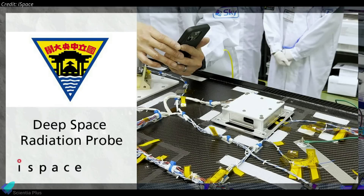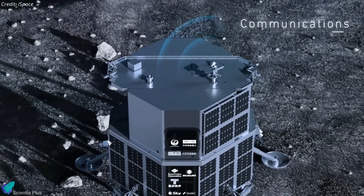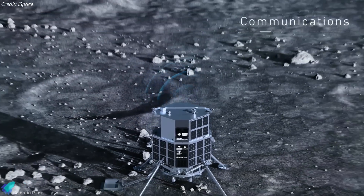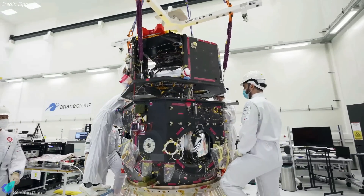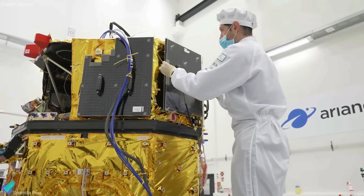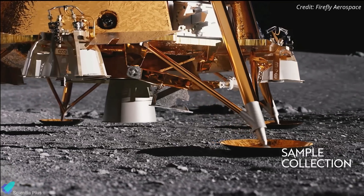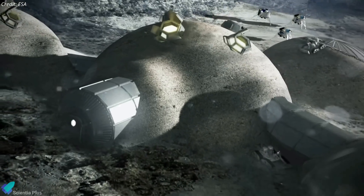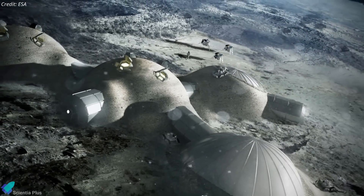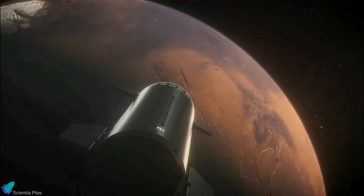Additionally, a deep space radiation probe will measure radiation levels on the lunar surface, offering insights into the challenges of human exploration. Resilience's operational phase is also expected to last one lunar day, approximately 14 Earth days. iSpace is actively planning additional missions to the lunar surface, with Hakuto-R Mission 3 currently in development. Both Blue Ghost and Hakuto-R Missions represent significant strides in lunar exploration, aiming to enhance our scientific understanding of the Moon while pioneering technologies essential for establishing a sustainable and long-term lunar presence.